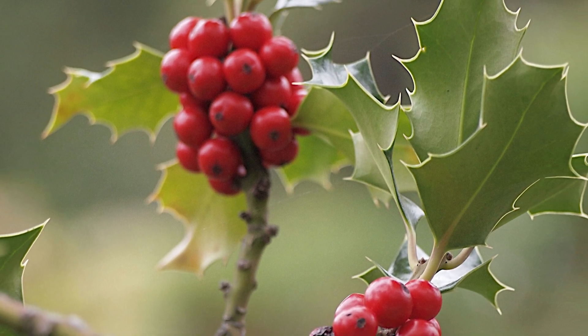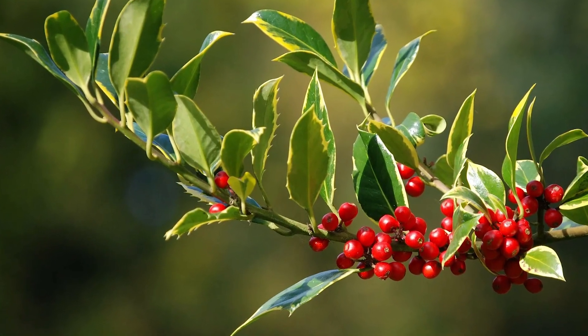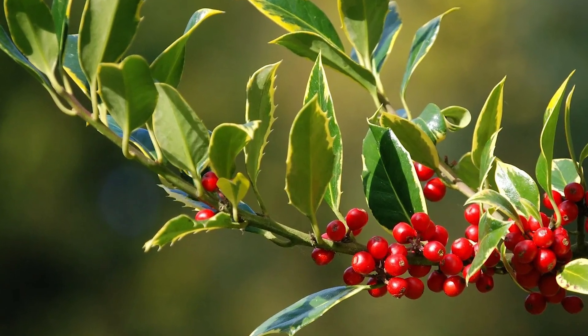Normally I wouldn't include holly on a list like this because obviously it's not too bad, but tis the season — so the more you know. I always grew up thinking holly was fun, like, let's eat some holly berries.